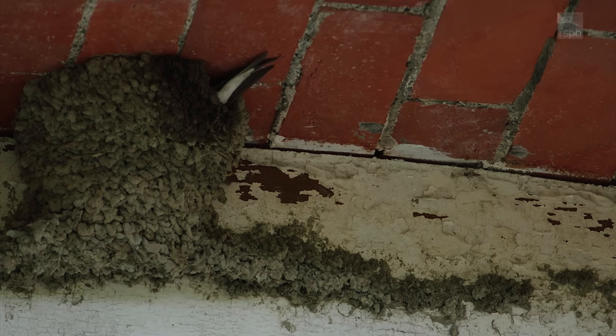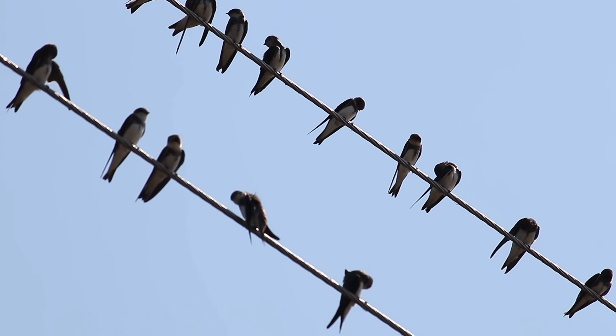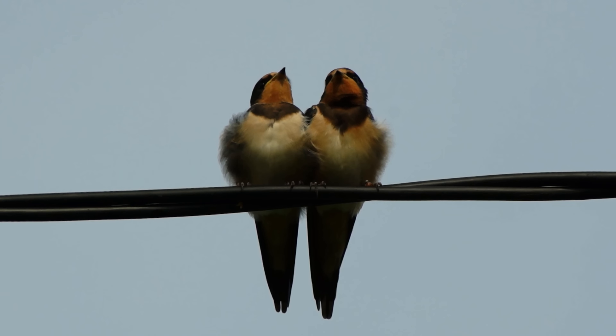Swallows tend to arrive in April and they nest in the countryside in outbuildings and barns, unlike house martins that nest under the eaves of the house. They're also frequently seen perched on telephone wires as well.